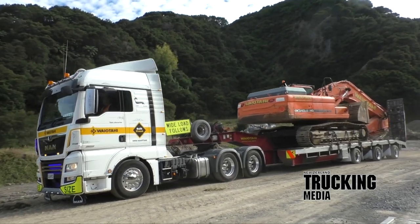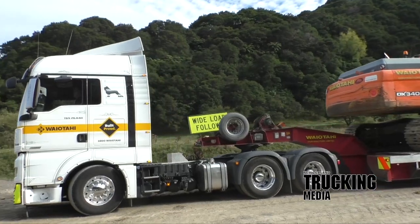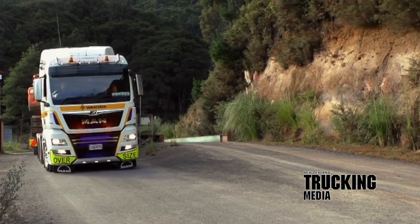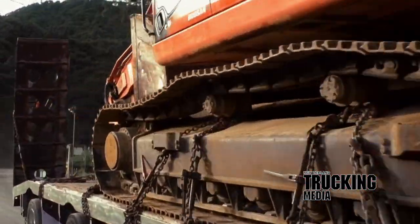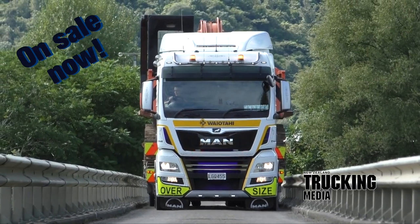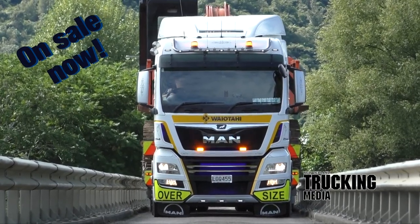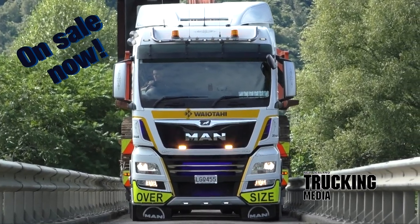So there it is — an MAN that at face value is a standard-looking highway spec TGX tractor unit. However, discreetly hidden beneath the floorboards is a specification that gives it a level of pedigree that puts it up there with the big dogs. It is reasonably new ground for the marque here in New Zealand, however early feedback from the team at Waiatahi is looking very promising. To get more information on this big German heavyweight working hard here in the Eastern Bay of Plenty, read the full story in the May 2019 issue of New Zealand Trucking Magazine, on sale now. Have a fantastic month out there and travel safe.